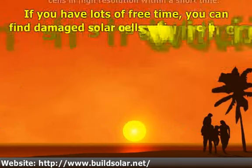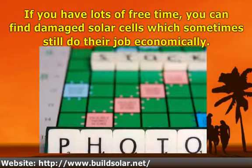If you have lots of free time, you can find damaged solar cells which sometimes still do their job economically.